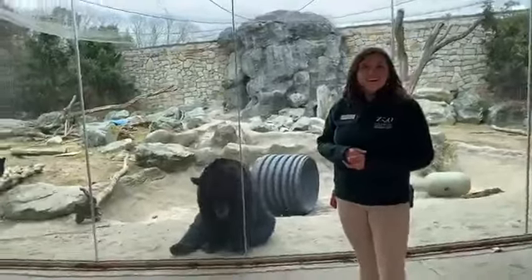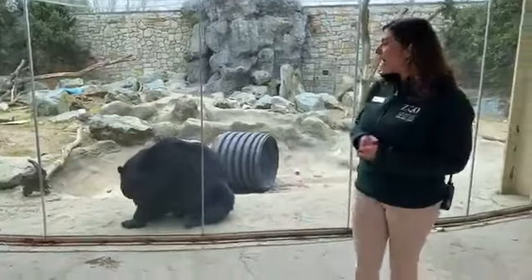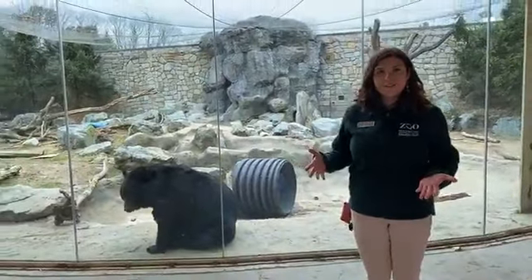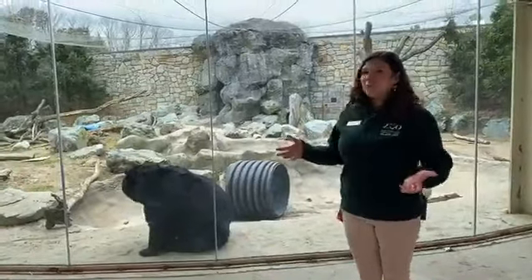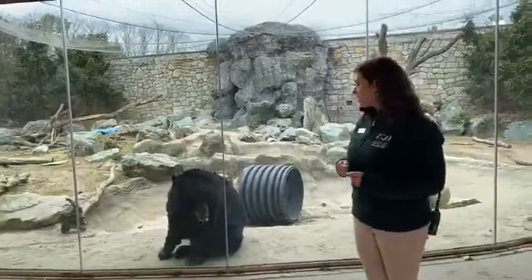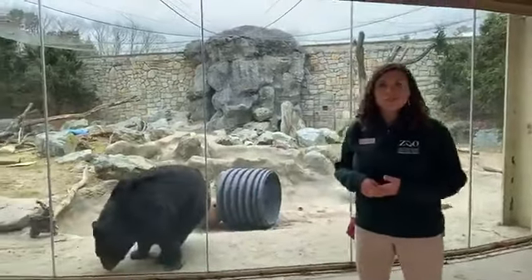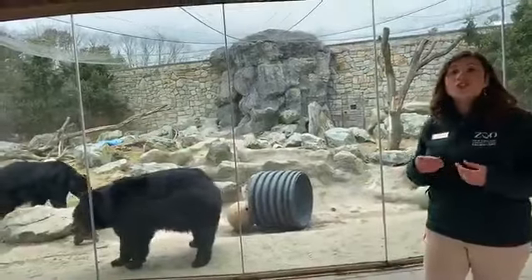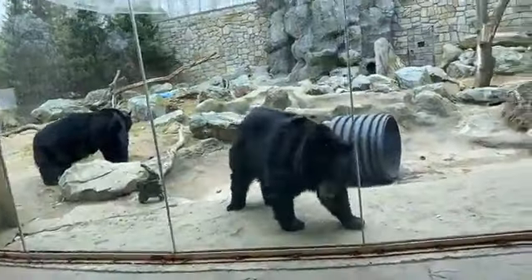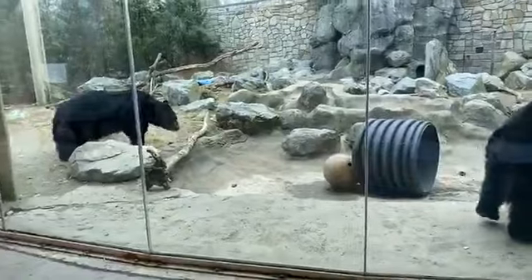You hear a lot about bears hibernating, so why don't Smokey and Bubba hibernate here at the zoo? Black bears will hibernate in their natural habitat because of the lack of access to food — come winter time there aren't a lot of food items, so they hibernate to store up energy. But here at the zoo they have access to food year round, so there's no need for them to hibernate. We do decrease their diet slightly in the winter so they won't get too big, since they're not as active in the winter time.